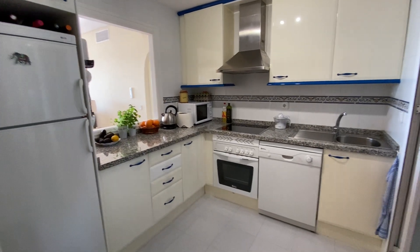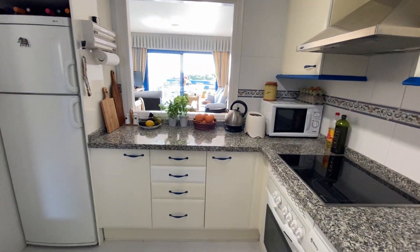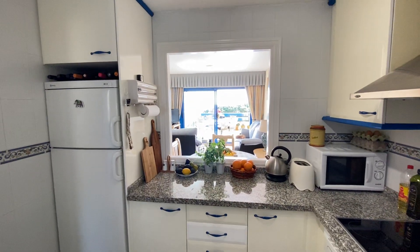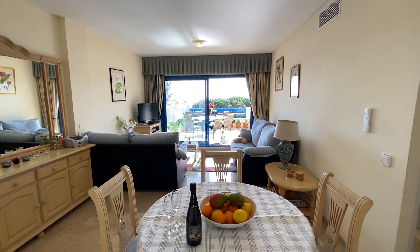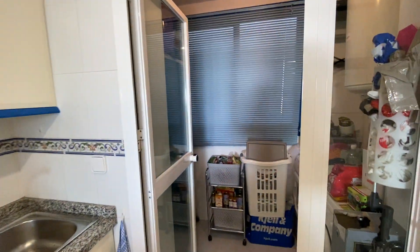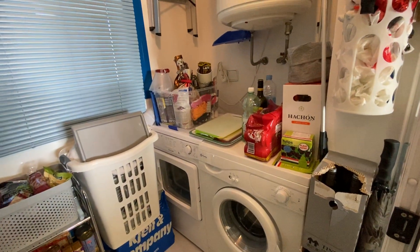We've also got this very comfortable kitchen with granite tops, dishwasher, oven, a hob, and the hatch where you can participate as you're cooking. We have a little washing area, which is closed, with a washing machine and tumble dryer.